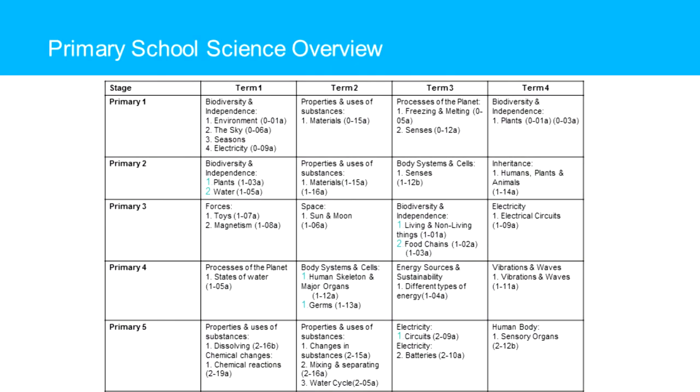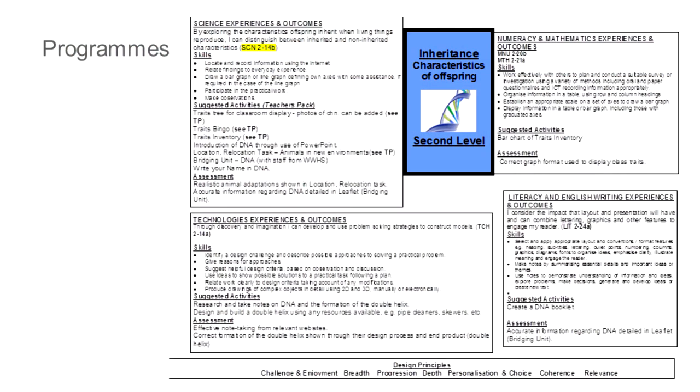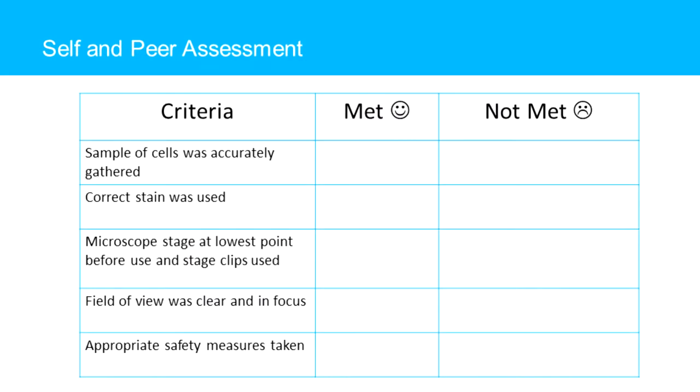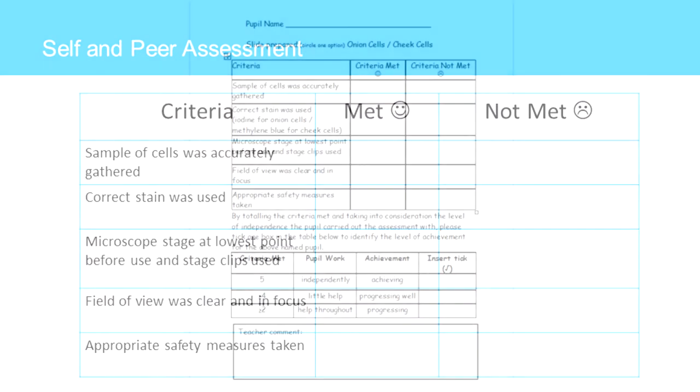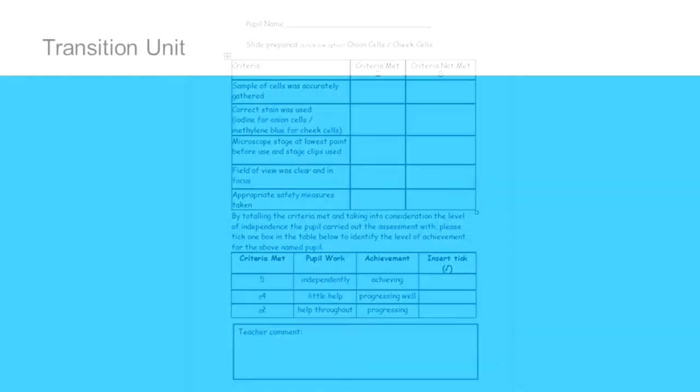Innovative units of work are developed at all levels and stages. One of our most recent developments has been a cell biology unit. This particular unit has been developed for pupils in the upper primary. Pupils gain opportunities to carry out practical work using microscopes. A series of videos have been produced to support the delivery of this unit. Pupils are assessed using self-assessment and peer assessment and teachers will use the same criteria to assess pupils formally as and when they are ready. The transition unit is a unit of work that is used for children in P6, P7, S1 and S2.